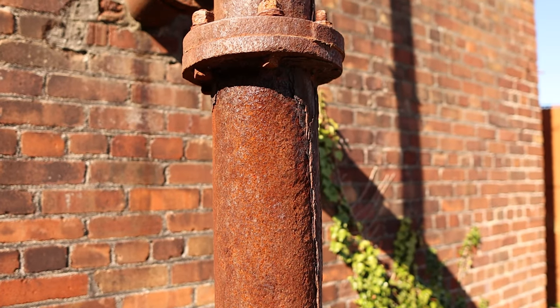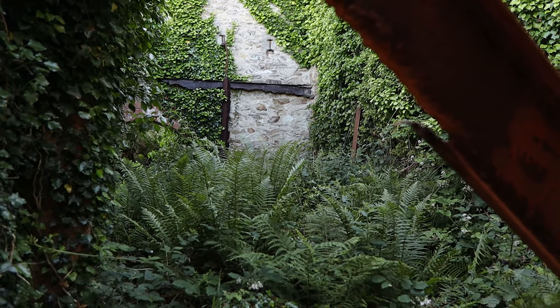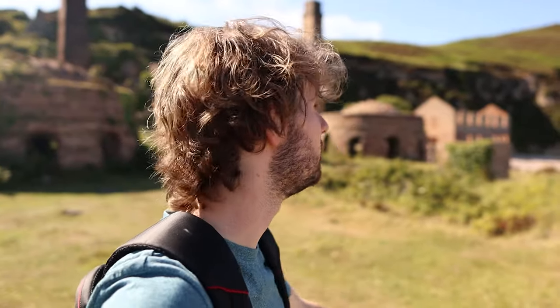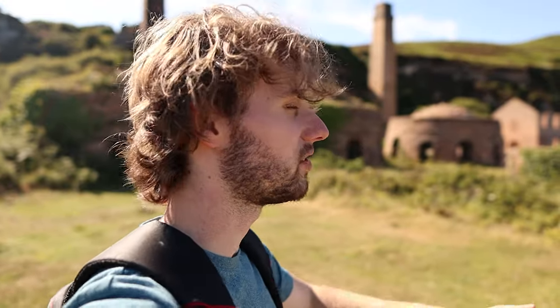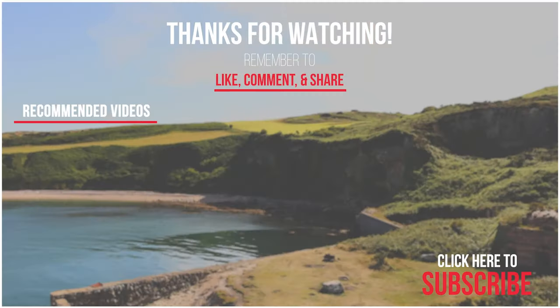And so with that, that sums up our video. We're getting to the end of our day on our exploration of Anglesey. Anglesey never fails to disappoint us — we absolutely love coming here every single time. If you did enjoy the video, please consider subscribing; it really helps me out and means I can make even more. We have so many more videos from all over Wales — we can't get enough of it. Feel free to check out that playlist; I'll link it down in the description. Thank you for watching and goodbye.